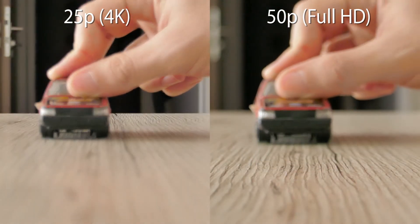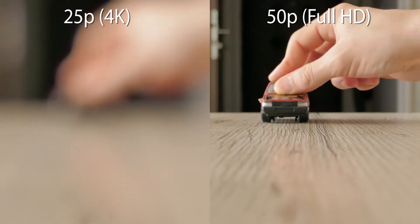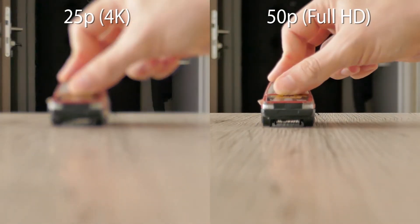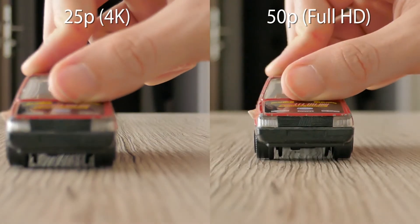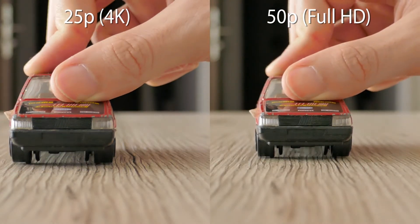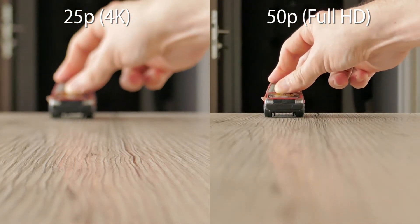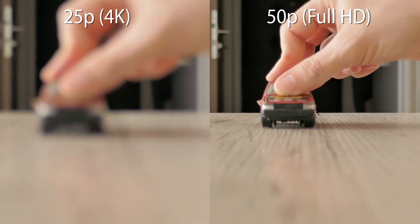You can see that the performance differs a lot between 4K at 25 frames per second and Full HD at 50 frames per second. It's much quicker at higher frame rates. Nevertheless, it still struggles to keep pace with the moving object.